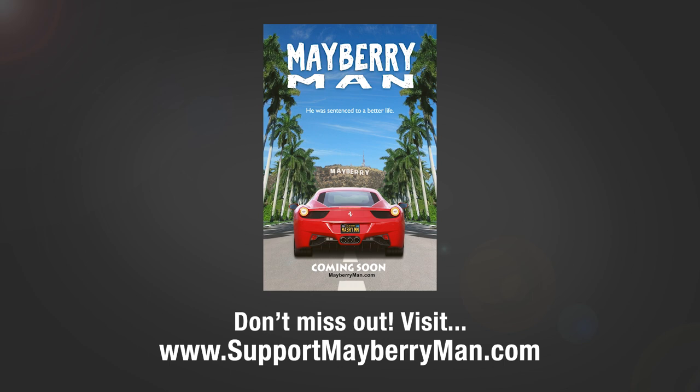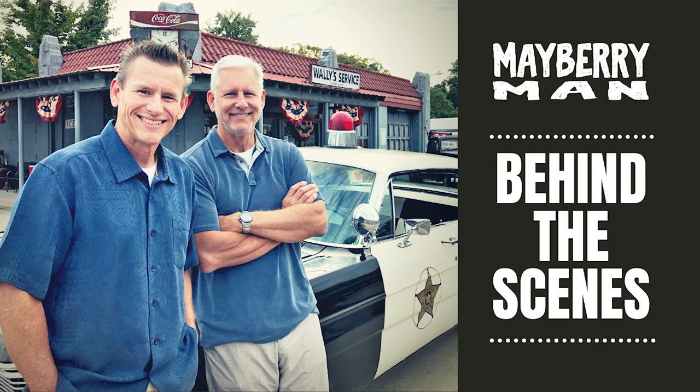That's it for this edition of Behind the Scenes. If you haven't backed the movie yet and being a background extra sounds like fun, it's not too late. Head over to supportmayberryman.com and you'll see how you can join us. Until next time, I'm Court Howell. Thanks for watching.